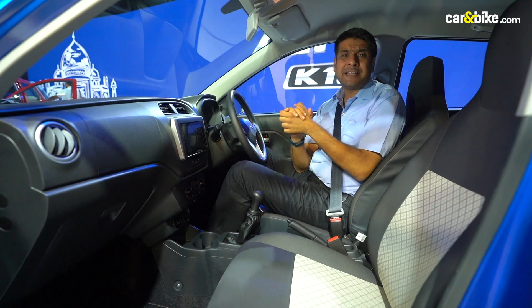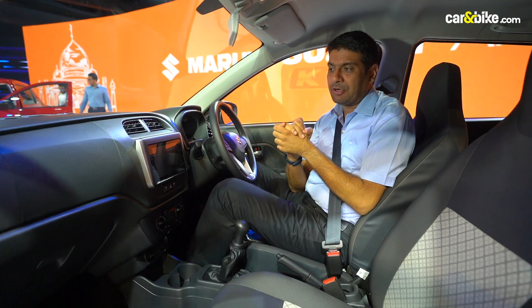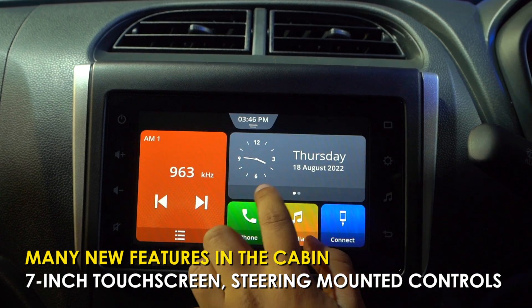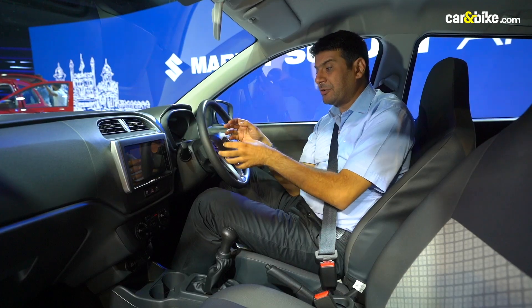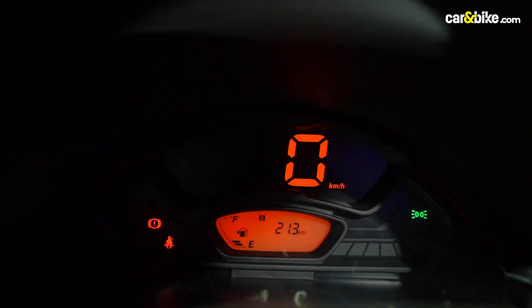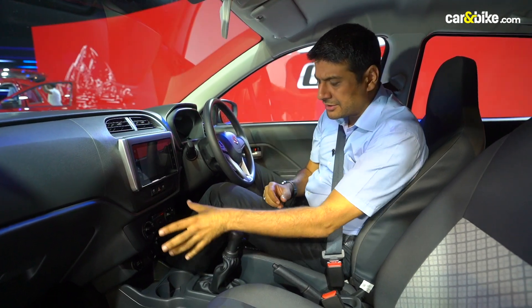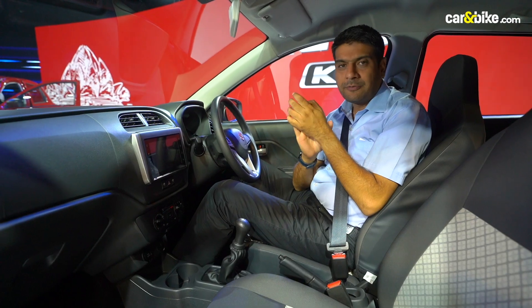Inside the cabin, the idea is to make it look more premium than earlier, so a lot more features have been given compared to the earlier version. The biggest addition is the new 7-inch Smart Play Studio touchscreen — nice to use, compatible with Apple CarPlay and Android Auto. The other big change is the addition of buttons on the steering wheel, which is a nice touch. You get a nice cluster with a small MID screen for information, power window switches below the screen, and other ergonomically designed elements on the first row.